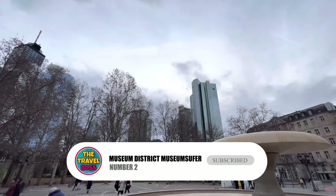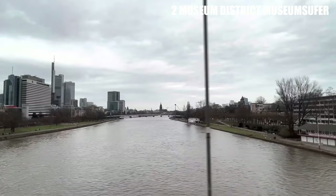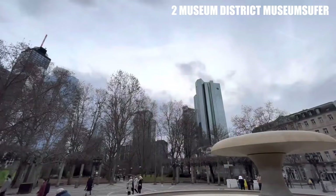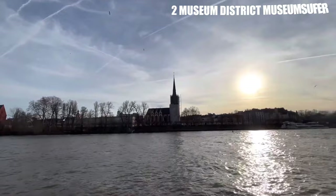Number 2: Museum District — Museumsufer. The museum district is in Museumsufer, which is one of the best places to visit in Frankfurt. It has 16 museums on both the north and south sides of the River Main. The Städel Art Museum, the Museum of World Cultures, and the Museum of Ancient Sculpture all show different parts of Frankfurt's history and culture. The Icon Museum is a rare place to see more than a thousand Christian Orthodox images, and it is well worth the visit.